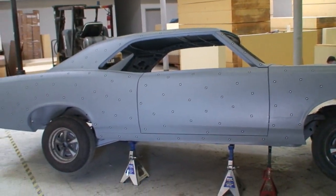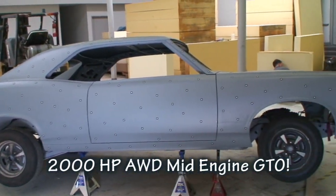And this is the GTO where it sits right now in the process of building.